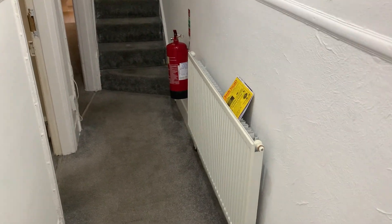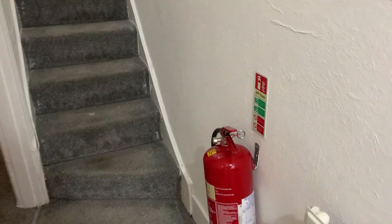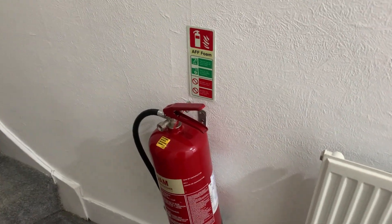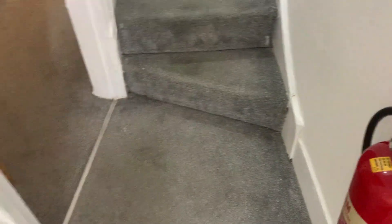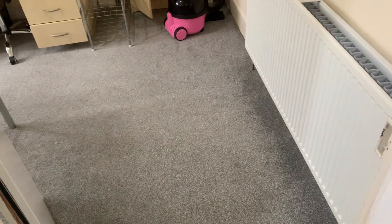As you can see, you have a fire extinguisher at the end of the hallway. This is an AFF foam fire extinguisher; these are to be used in emergency situations only — please do not misuse them. We're going to start off in the bedroom immediately to the left just here.